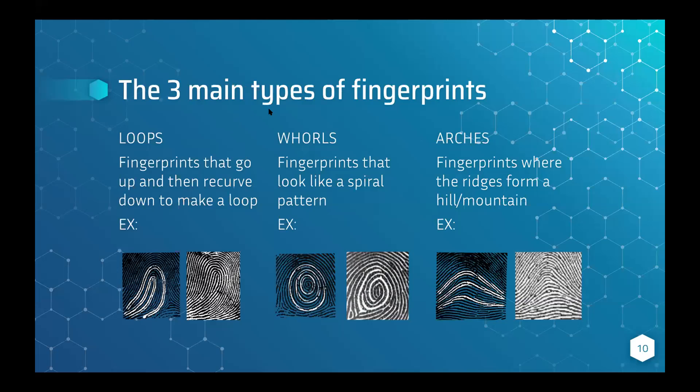The three main types of fingerprints are loops, whorls, and arches. Loops are fingerprints where the ridges go up and down and then curve to make a loop. Here in the picture you can see the ridge characteristics highlighted — basically all the ridges point in one specific direction. Loops are the most common, making up 65% of all fingerprints. Next are whorls, which look like a spiral or concentric circles — they go in a swirling pattern. Whorls are the second most common at 30% of all fingerprints.